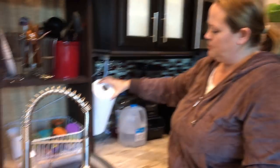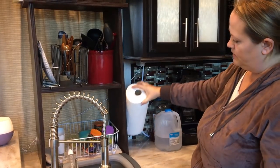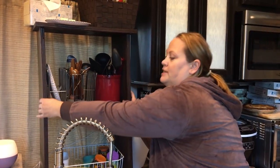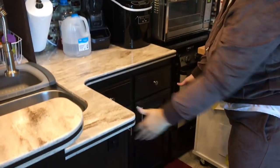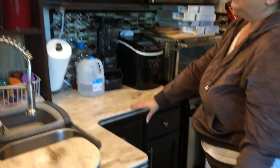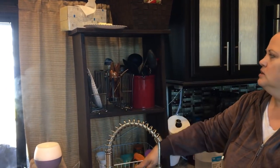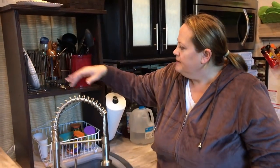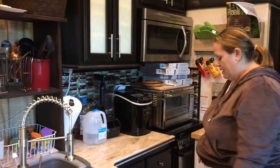We added a paper towel holder screwed to the side so it's always out of the way. When we travel, one of my jobs is to take this down and put it right here so when the slide comes in it travels safely. While we're set up I wanted to use this space to my advantage, so we just keep the curtain open or closed.